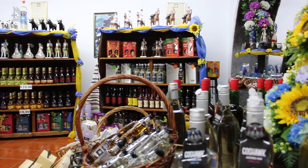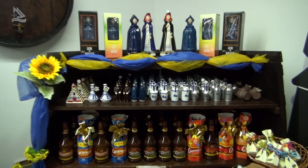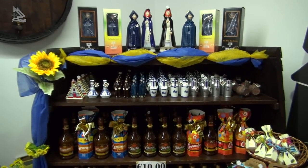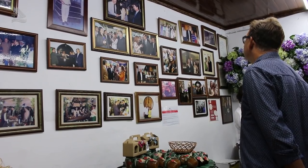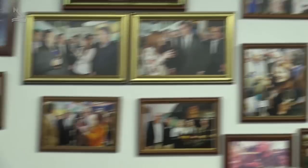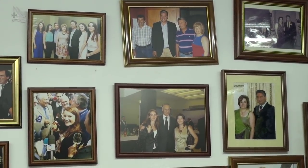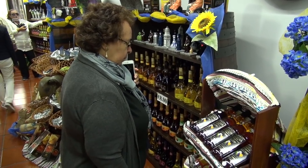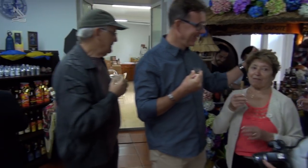É um lugar onde grandes personalidades do mundo político, social e de todo o mundo vêm visitar. Toda a gente passa por aqui. Está aí a dica da Gautur e do programa Assim é Portugal. Nós continuamos o nosso passeio com o grupo. Não se esqueça: nossa descoberta poderá ser o seu próximo destino. Gautur, um mundo de opções em um só lugar.